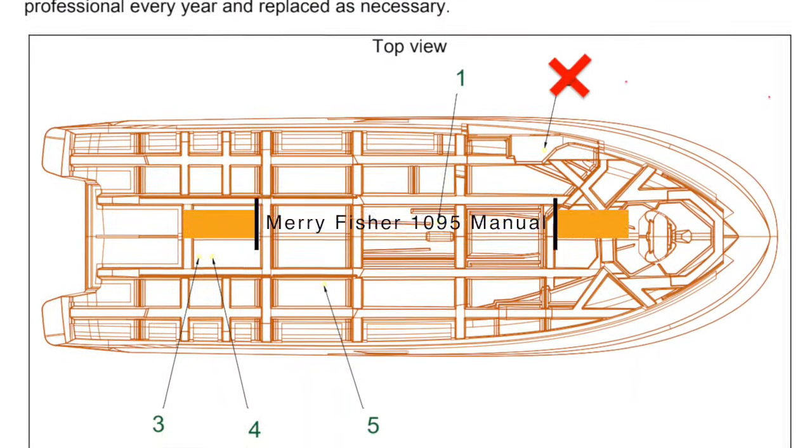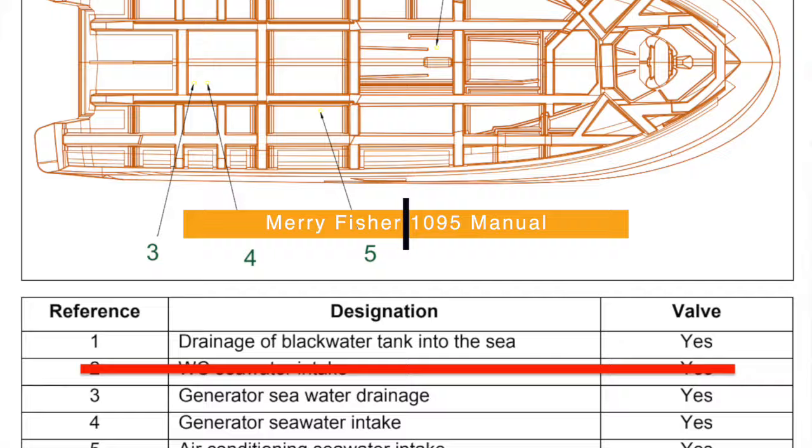You want to know every location on your boat where the manufacturer put a hole through the hull for some component. You want to inspect those every time, because that's the first place where water could come on board. If you have water on board, look at those closely to make sure they're all secure and holding.